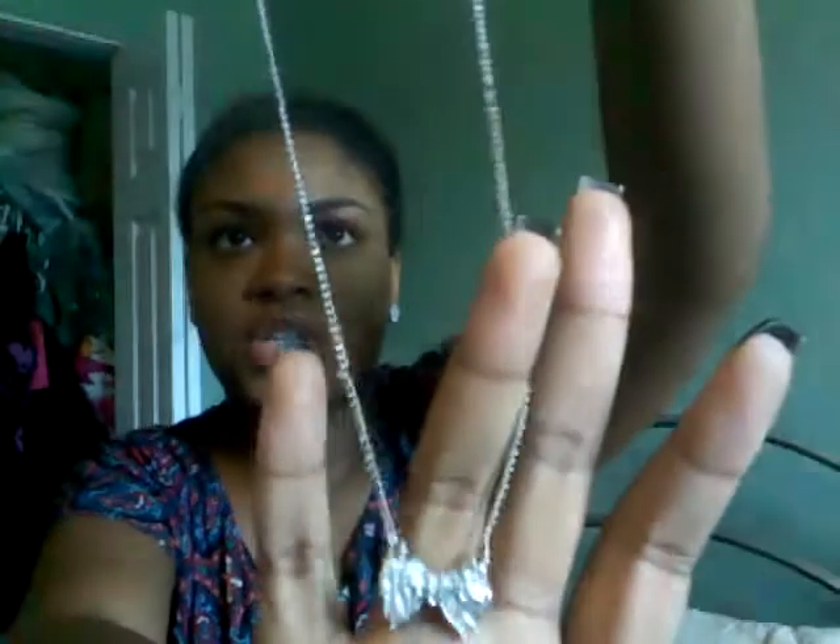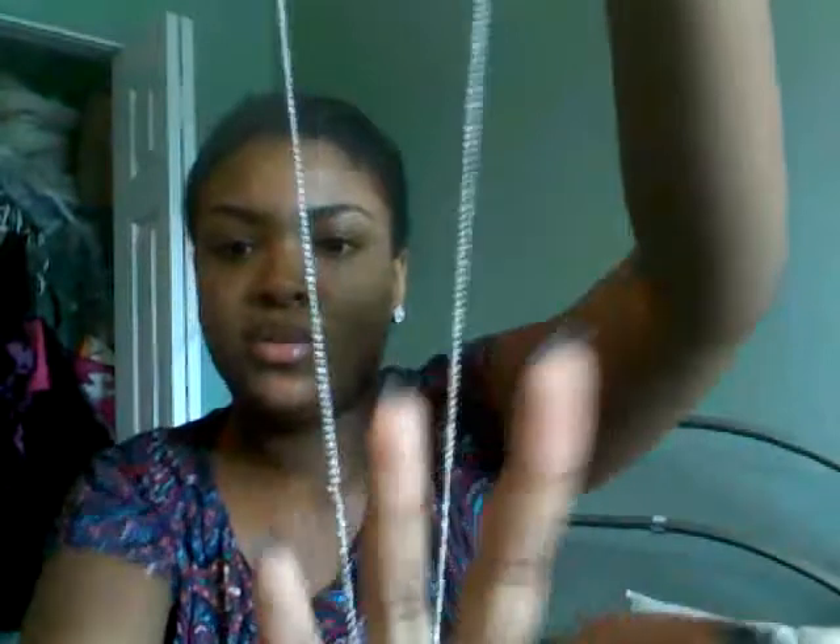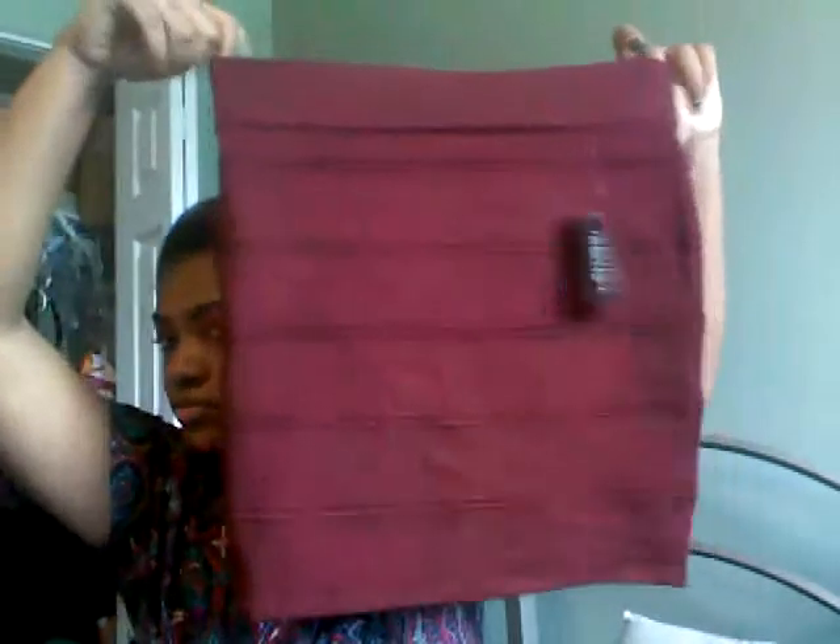And then I got this necklace because my other one broke. I liked the other one better but it broke, so this is the only one I could find. It's like a little bow, and this was $2.80. And then I got this little bodycon skirt, and this was $19.80. It is so freaking cute — I love the color. It is so fall; it's like that deep wine color.